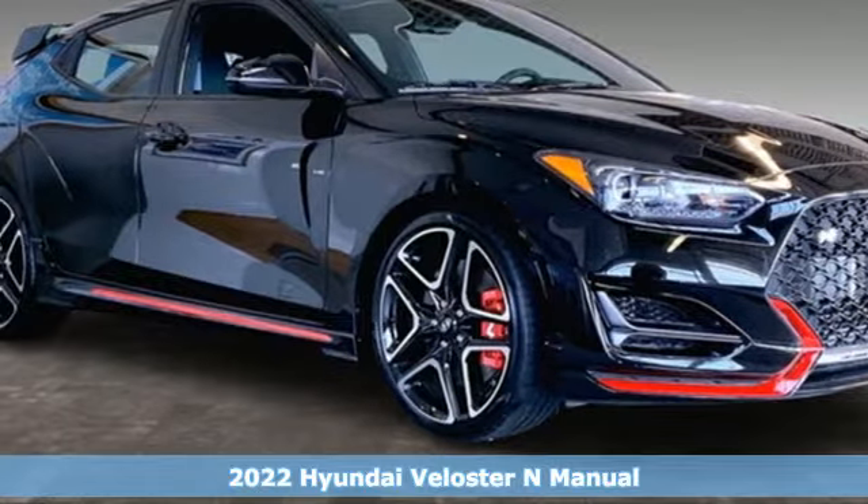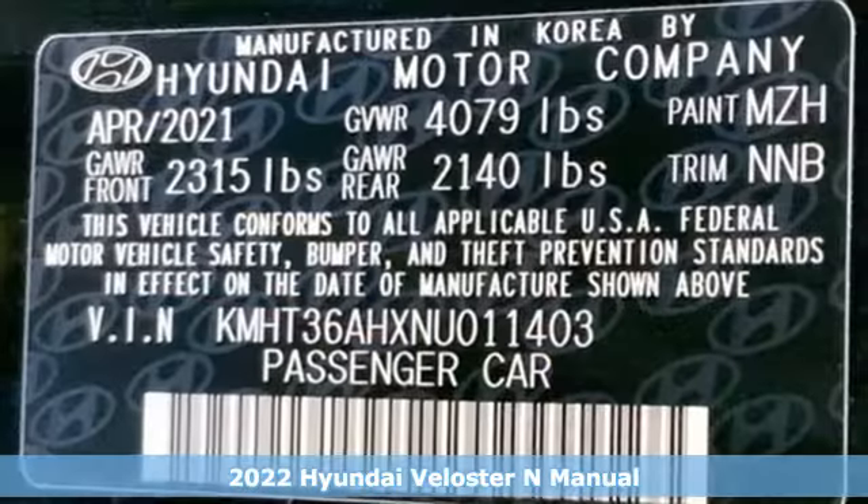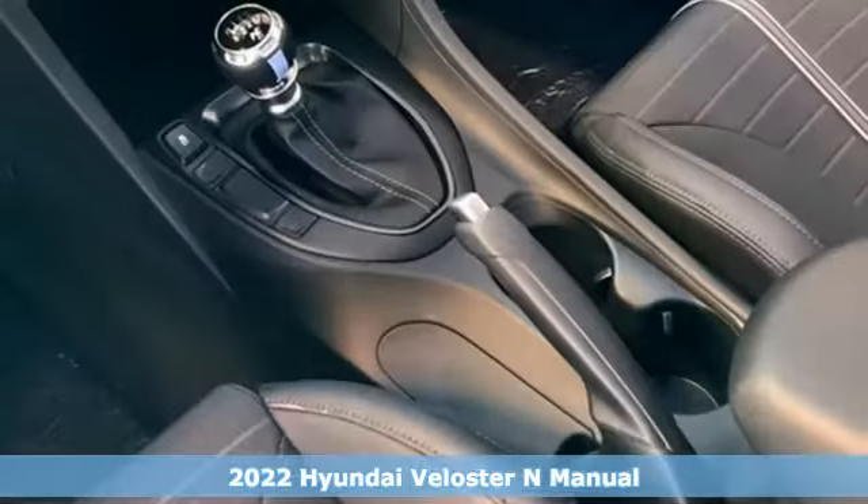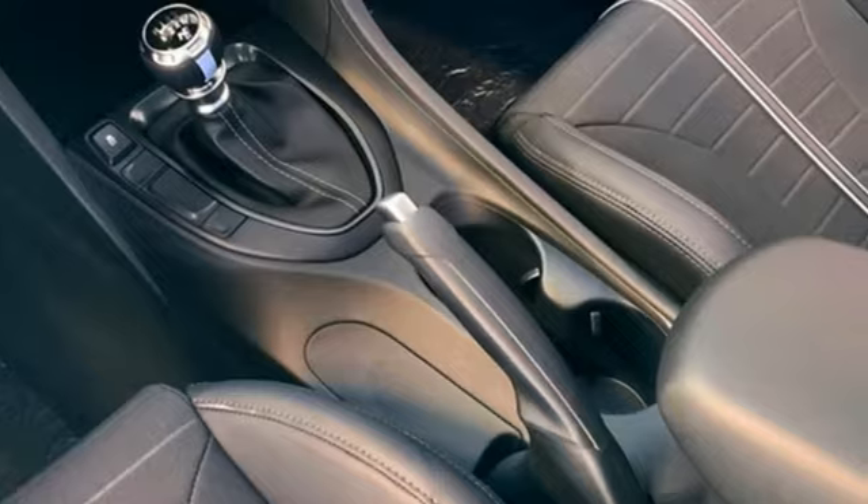Here's a new 2022 Hyundai Veloster N. Hyundai's attention to detail means a better driving experience for you. Plus, it offers an exciting list of features.